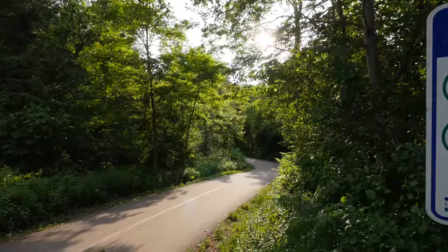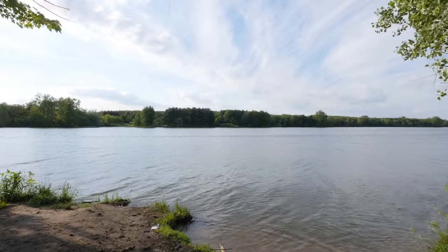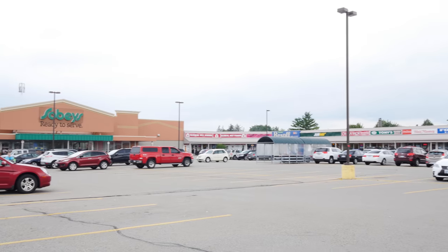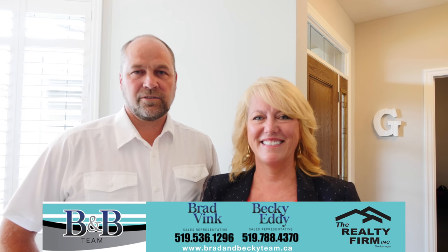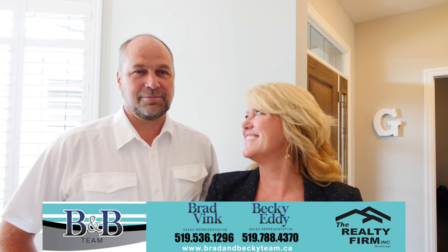This home is located in northeast Woodstock, it's minutes away from the walking trails down by the lake, you have easy access onto the 401, and shopping isn't close by. If you'd like to view this beautiful condo, contact Becky or I, or visit our webpage at bradandbeckyteam.ca.